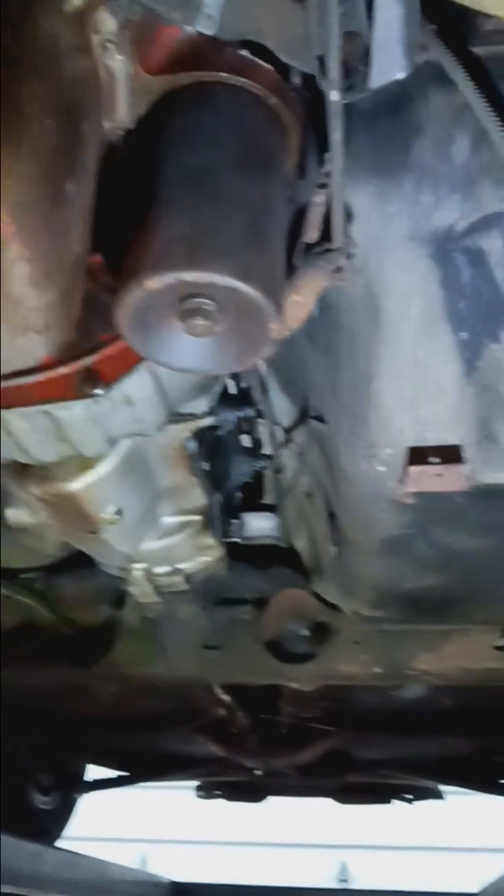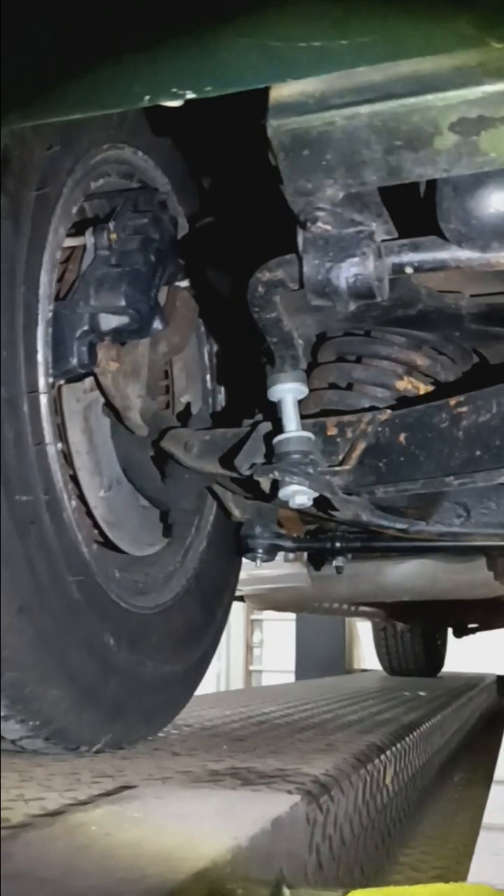I'm facing the rear of the car. This is the driver's side. Everything looks pretty boring, really — nothing too exciting to speak of here. Looks good.